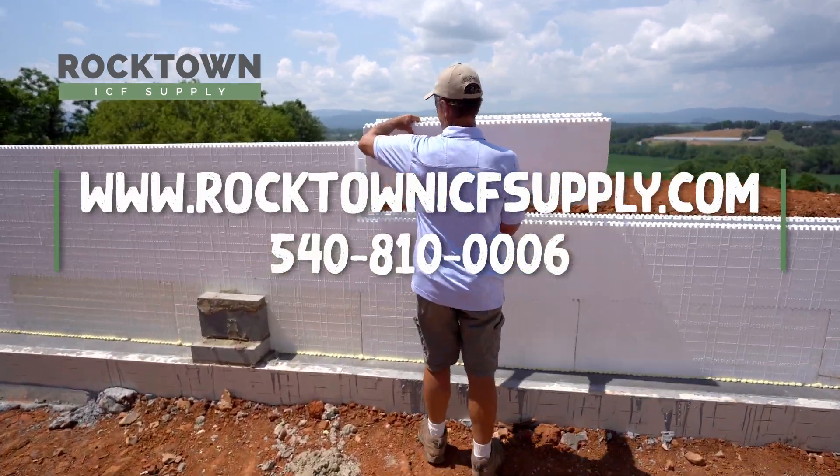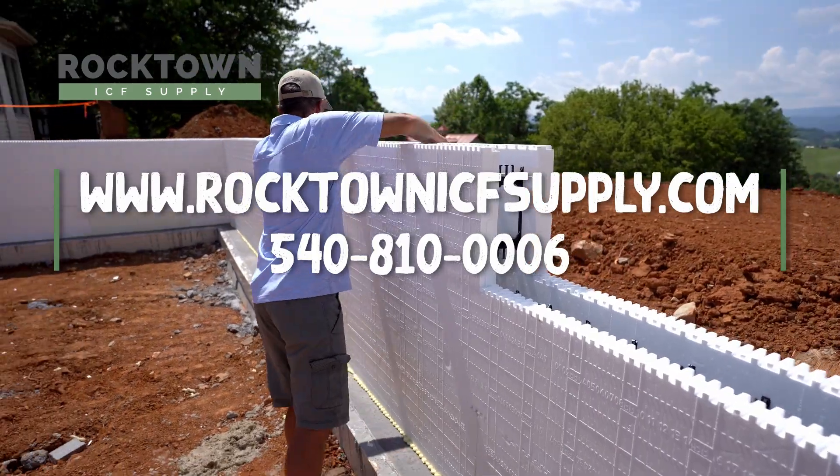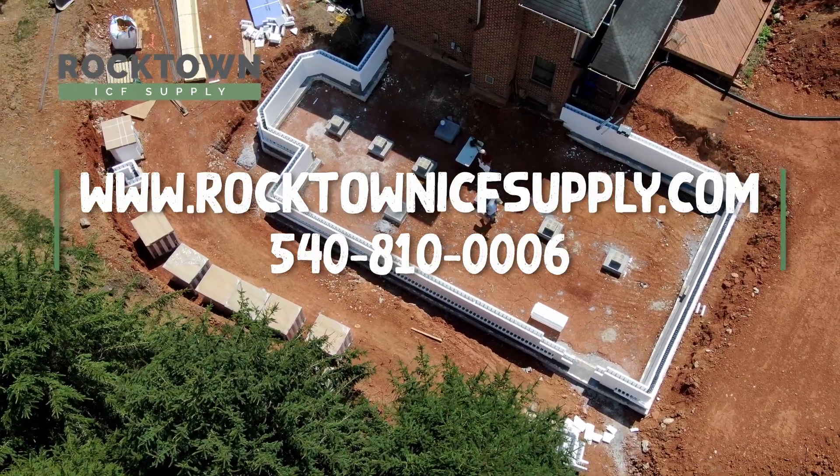Visit me at Rocktown ICF Supply at my website. Give me a call — I'll gladly do a quote for any project that you would want to build.